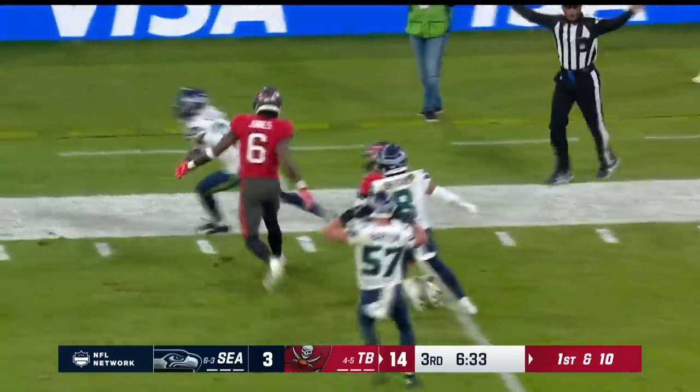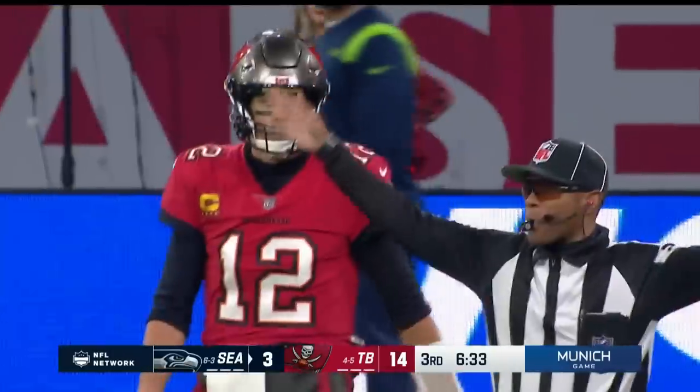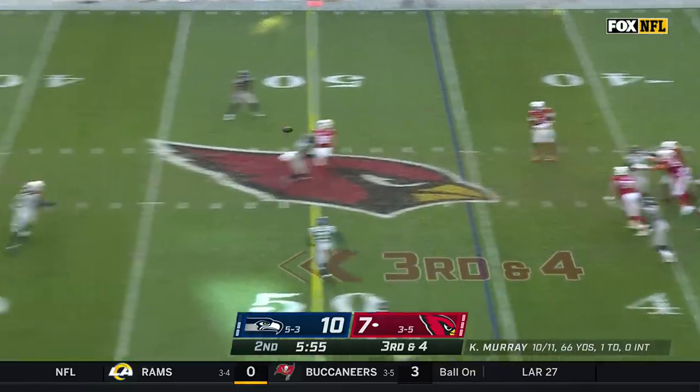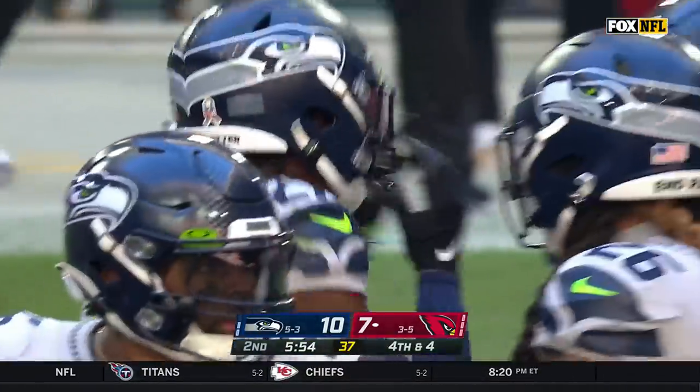Third and a long four — Murray wants a deep ball, and Tariq Woolen steps in front of DeAndre Hopkins for the pass breakup to bring up fourth down. You're almost double the amount of illegal contacts called to this point in the season — that was the right call on that particular play. Good job by the rookie Tariq Woolen to submarine James Conner for a loss.